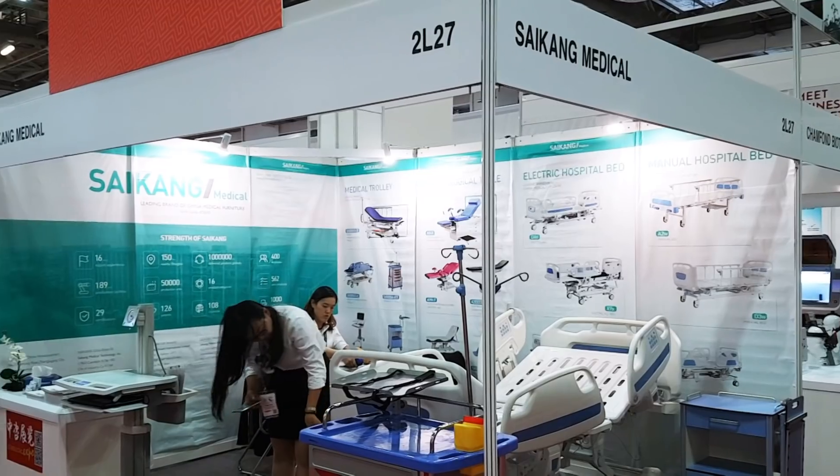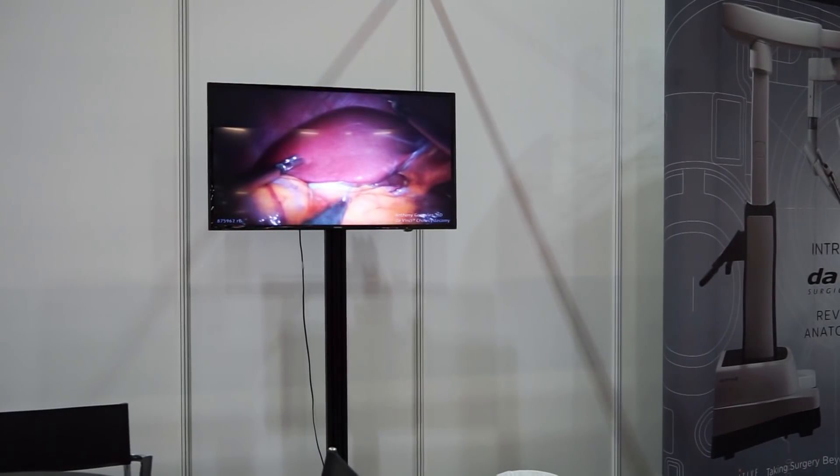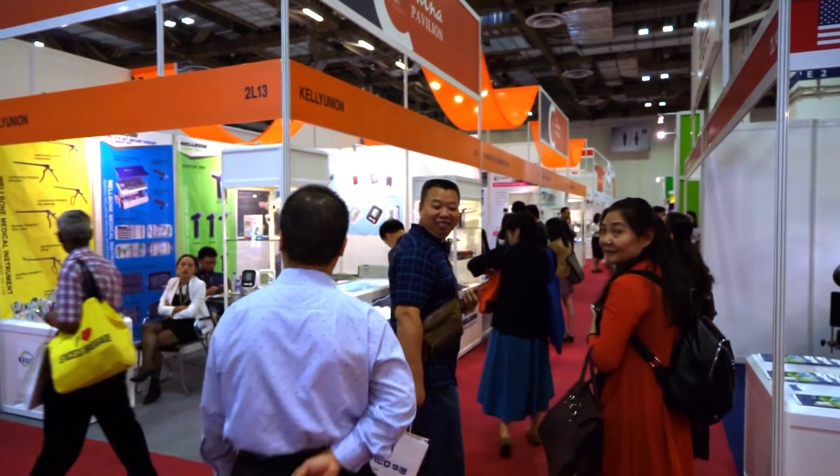The first expo dates back to 1997 and it's been growing ever since. For the first time in history, this year Singapore invited parties from Russia, Spain, Belgium, Brazil, Holland, Qatar and Philippines.